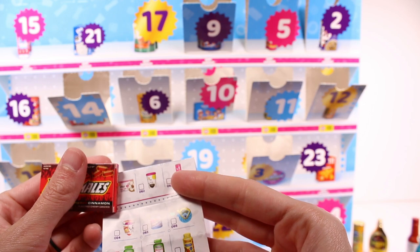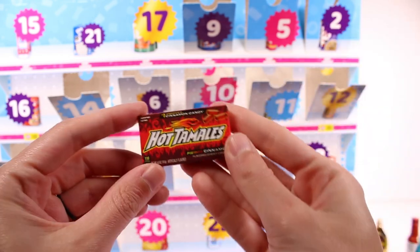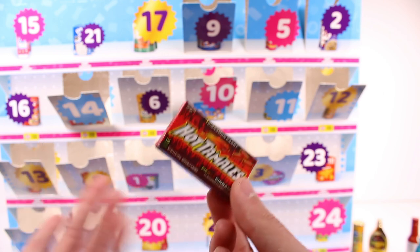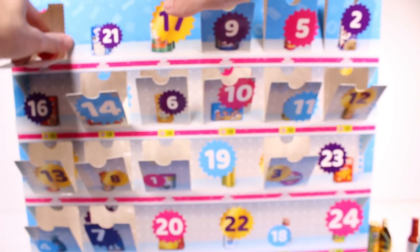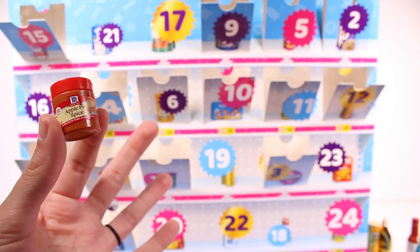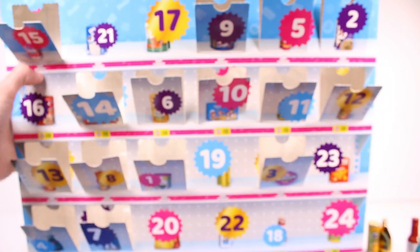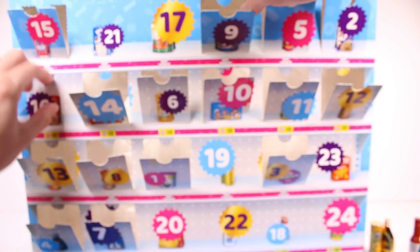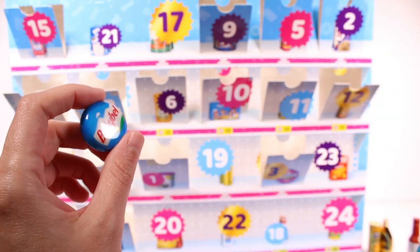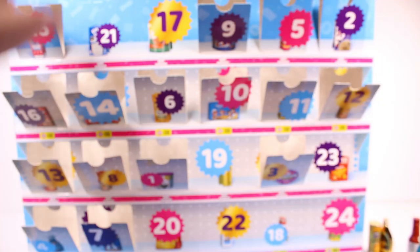Door 15 is apple pie spice. At this point I'm pretty sure that only the series four exclusives are included in this calendar, and the rest are items from whatever previous series. In their defense, the calendar itself does not say series four on it, so this makes sense.